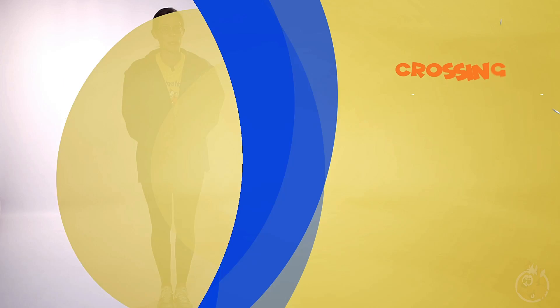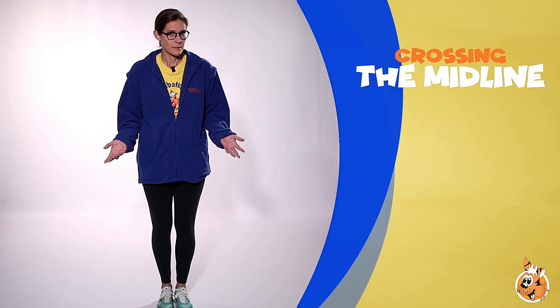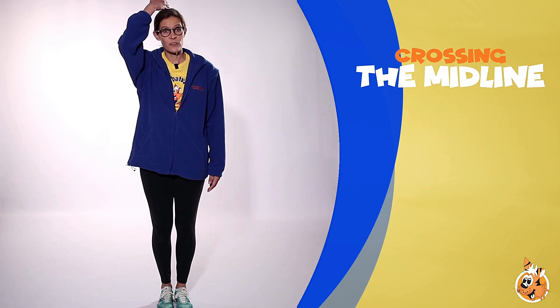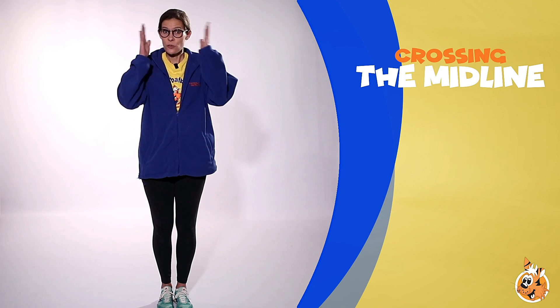In today's video we're going to be talking about the importance of crossing our midline. Now you might be asking: what is your midline? Well, if you were to draw an imaginary line from the top of your head all the way through your body down to the bottom of your feet, that divided both your body and your brain into right and left sides, that would be your midline.